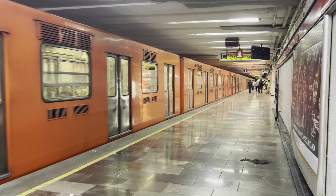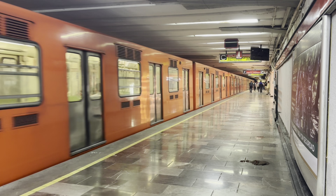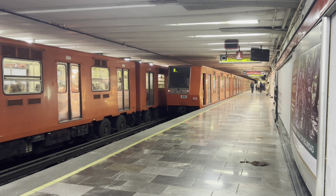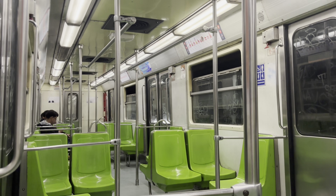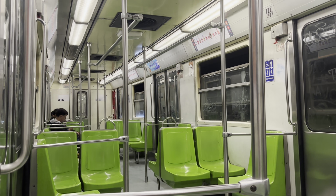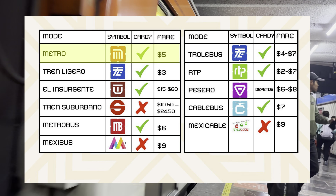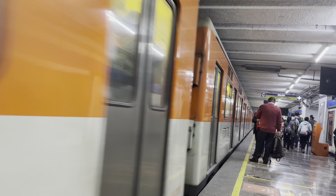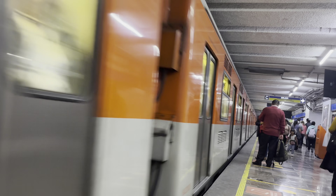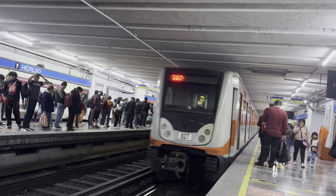In all of the Americas, only the New York subway is larger, though this network is substantially newer. The first line opened in 1969, and today the network spans about 200 kilometers or 125 miles. You can pay for the metro using your integrated mobility card. A ride costs 5 pesos. There are 12 lines, and most have numbers 1–9 and 12, but there are also two lettered lines, A and B.